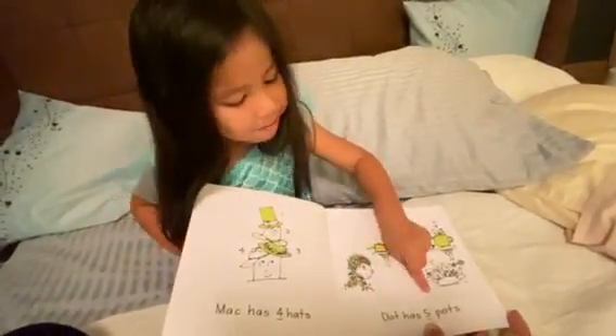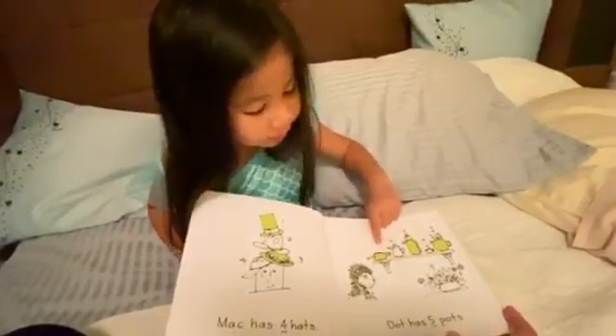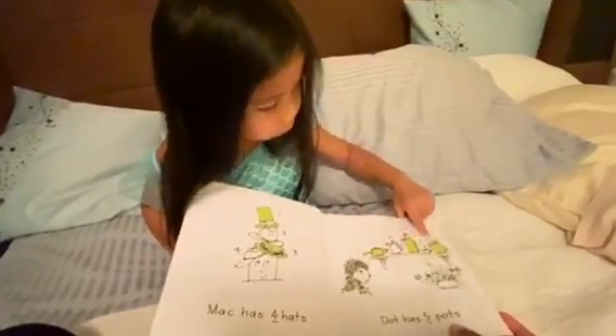Dirk has five pots. One, two, three, four, five.